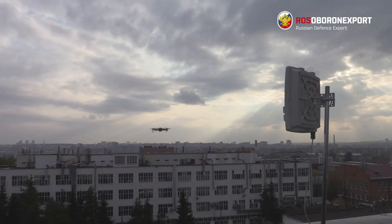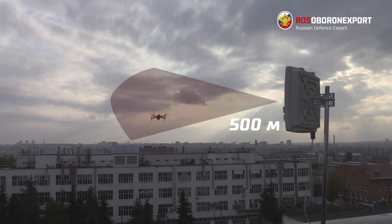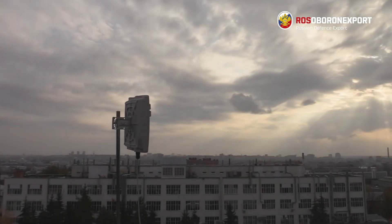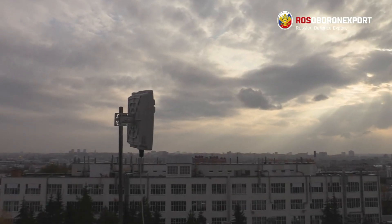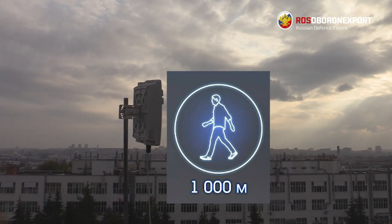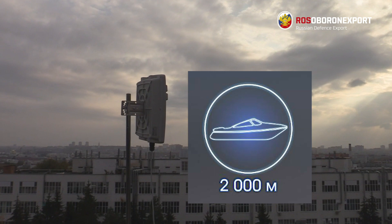It has a 30-degree vertical beam to detect small drones within a 500-meter range. The Barrier radar is designed to make surveillance for intrusions over land and water, and reliably detects humans at ranges of up to 1 km and vehicles and boats at 2 km.